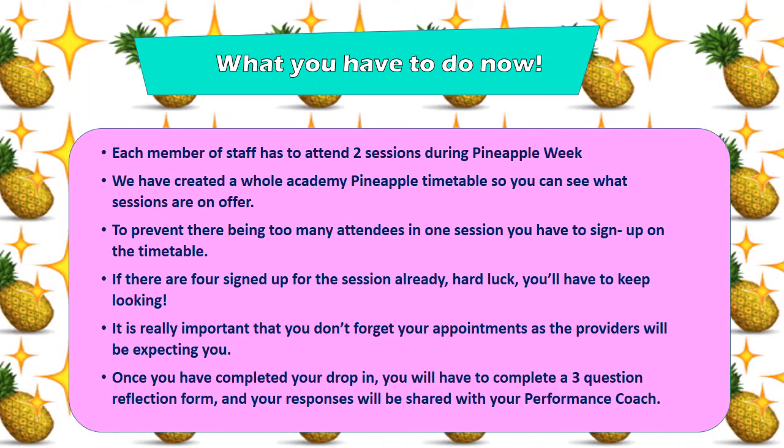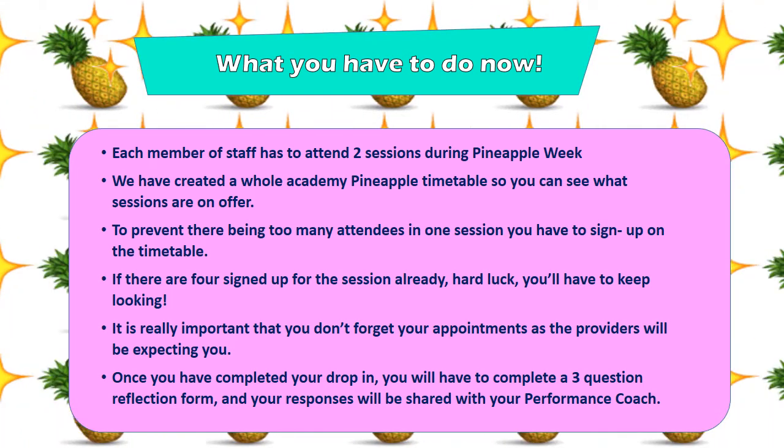Each member of staff has to attend two sessions during Pineapple Week. We have created a whole-Academy Pineapple Week timetable so that you can see what sessions are on offer. To prevent there being too many attendees in one session, you have to sign up on the timetable. If there are four already signed up for a session, hard luck — you'll have to keep looking.